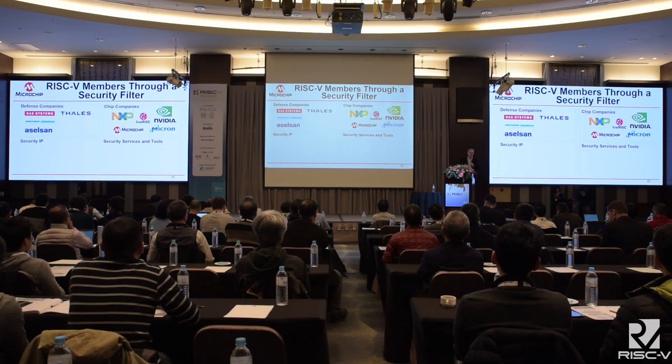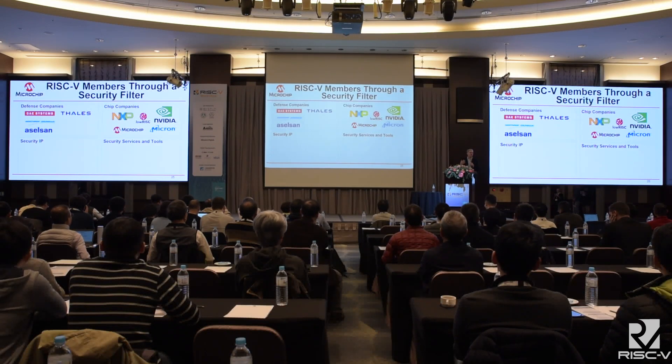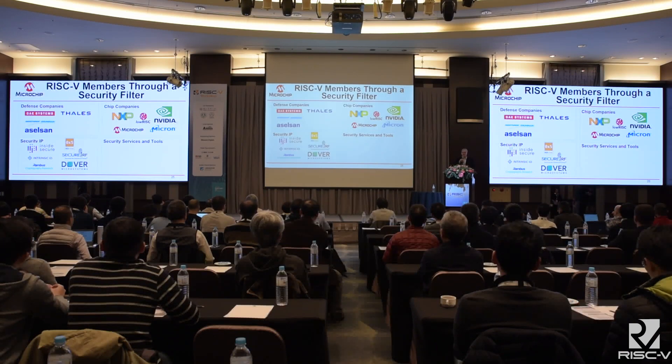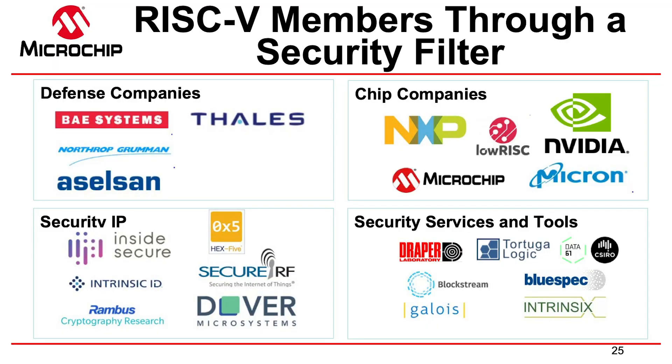NXP is drawn to the security properties of RISC-V, and of course for Microchip, this is one of the reasons I was attracted to RISC-V from day one. There are lots of companies with security IP, including Rambus. HEX-5 did a great talk yesterday. And companies that do security services and tools — Tortuga Logic has an EDA tool so you can basically prove that once you've implemented your chip, there's no leakage path, and your key stays where you want it.